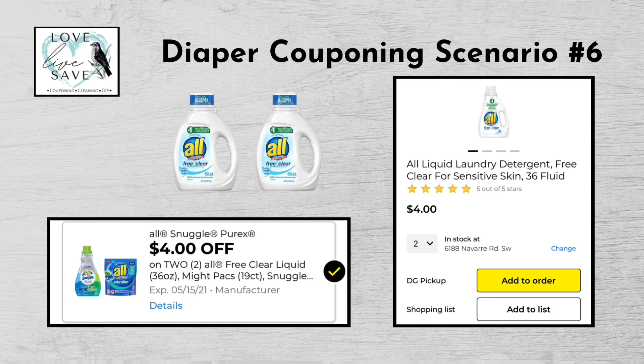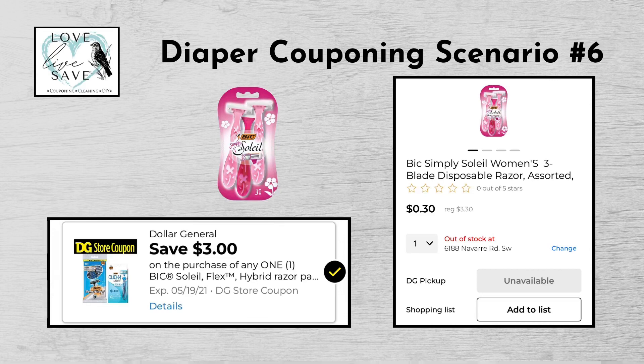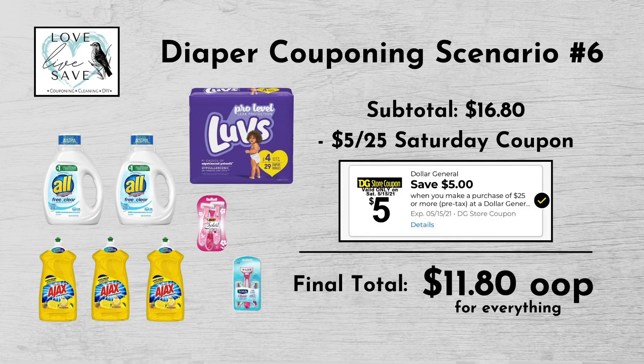For our sixth diaper deal, you could get two bottles of All Free & Clear laundry detergent for $4 each — $8 for both — and clip the $4 off two All digital coupon. Get three bottles of Ajax dish soap for $3 each — $9 for all three — buy two, get one free this week. Get one pack of Luvs diapers for $6.50 and clip the $1.50 off Luvs diapers digital coupon. Get one pack of Bic Soleil Razors for $3.30 and clip the $3 off Bic Razors digital coupon. And finally, get one pack of Schick Razors for $4.50 and clip the $3 off Schick Razors digital coupon. Our total retail value comes to $31.30. Subtracting all digital coupons brings our subtotal to $16.80 — minus the $5 off $25 Saturday digital coupon — making our final total only $11.80 plus tax out of pocket.